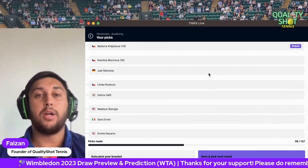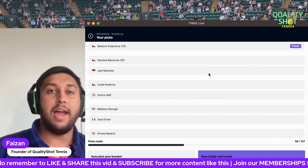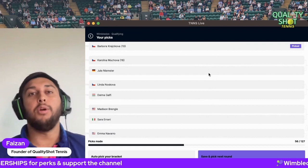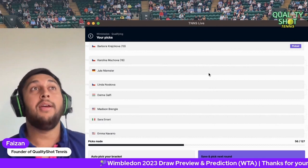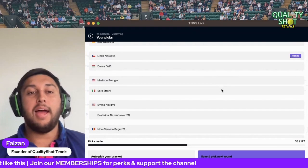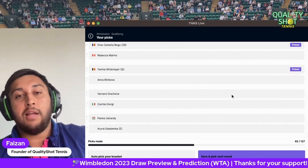Muchova versus Niemeier — a really tough first round. Muchova is the Roland Garros finalist, and watching her play you can see why her game works on grass: great slice, offensive forehand that flattens out, and she can serve big. She hasn't played since the French Open though, so is that going to count against her against Niemeier who has been playing? I'm still going to go for Muchova and hope she gets through because she could be a real danger. Nosková to beat Galfi. Brengle to beat Irani. Alexandrova to beat Navarro. Begu to beat Marino. Wickmayer to beat Blinkova. Georgi to beat Gracheva.